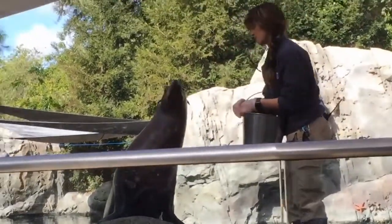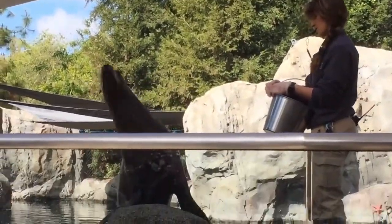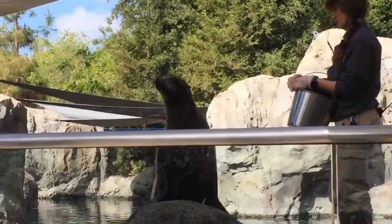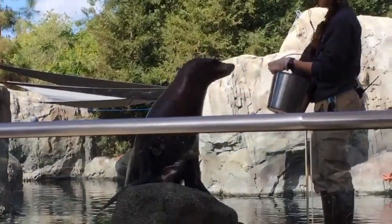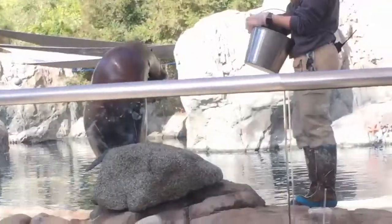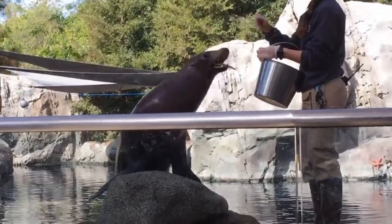Sea lions are the ones that make that distinctive barking noise. Pacific Harbor Seals, on the other hand, are a lot smaller and have more of a cookies-and-cream look to their fur. They've got those tiny front flippers to help them steer, and those longer hind flippers to help them swim.